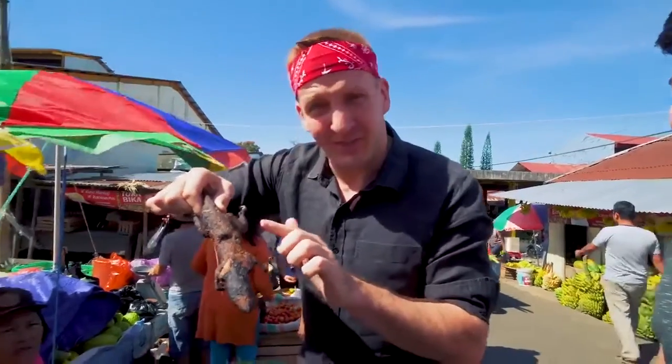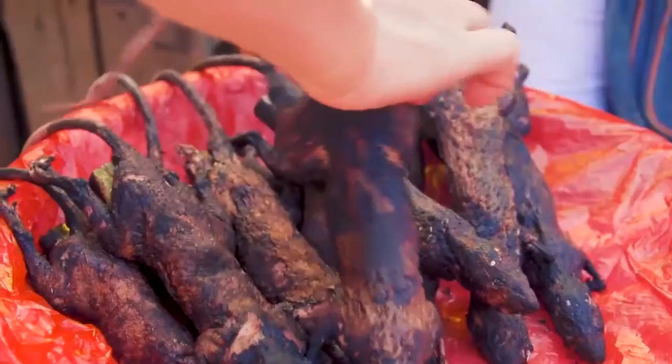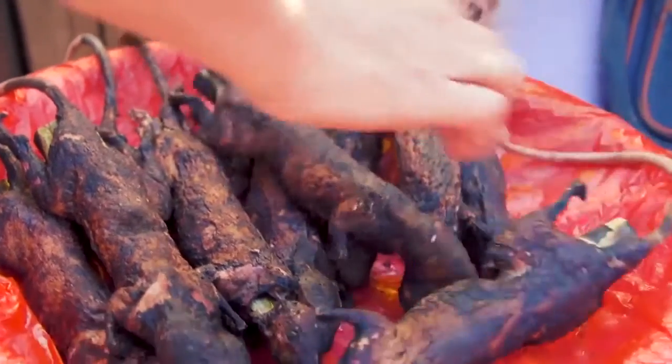At least they got their hairs off. I'm gonna touch its body. So this is just what was most viable for her — she's like, I know how to catch rats. I can catch them, cook them, and sell them.